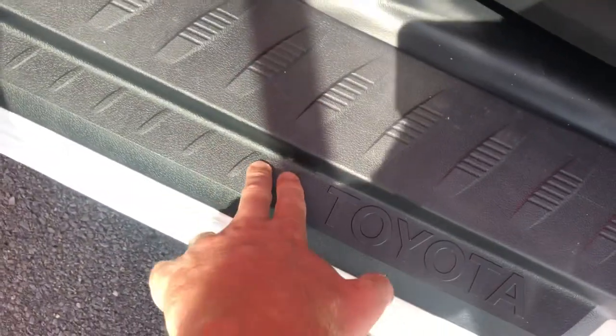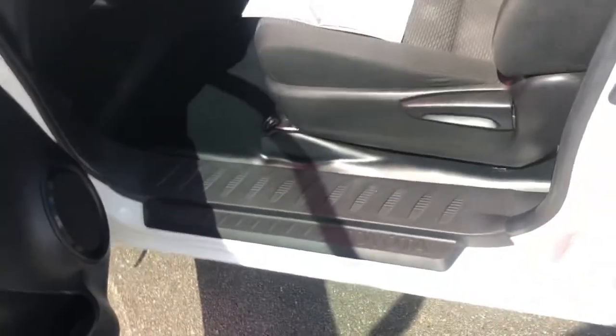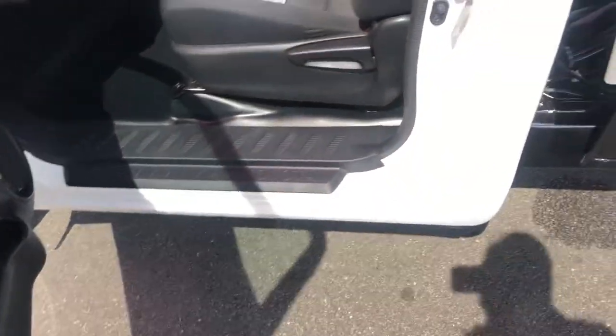The good thing about the Hilux is they run the panelling for your scuff pad pretty much out to the edge, so if you're getting in and out it stops the boots from taking the paint off over time.